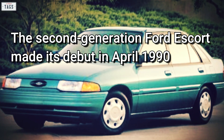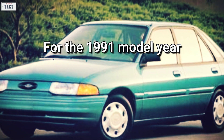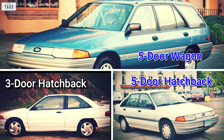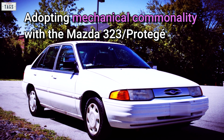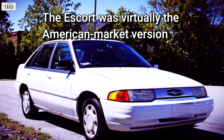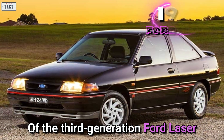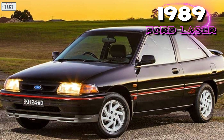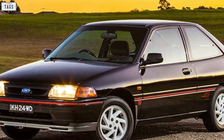The second generation Ford Escort made its debut in April 1990 for the 1991 model year. Ford introduced the second generation Escort, bringing back the previous three-door and five-door hatchbacks, not to mention the five-door station wagon. Adopting mechanical commonality with the Mazda 323, the Escort was virtually the American market version of the third generation Ford Laser, which made its debut in 1989 and sold in markets such as Japan and Australia.